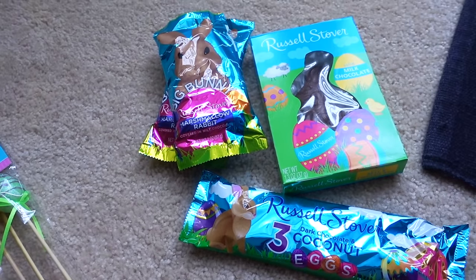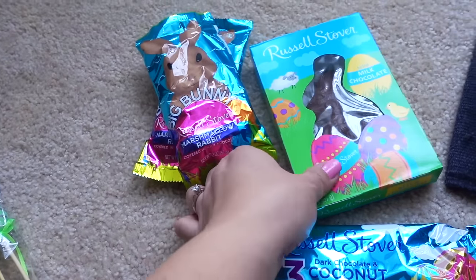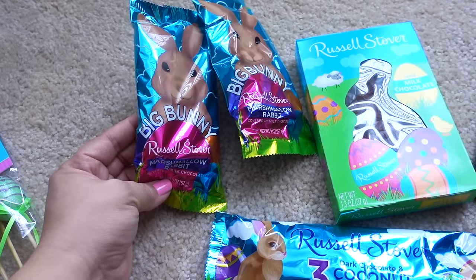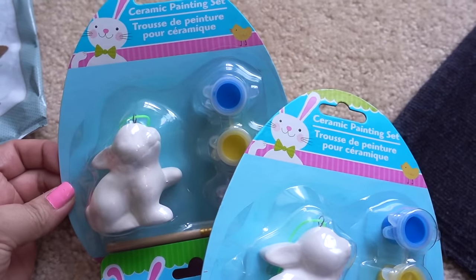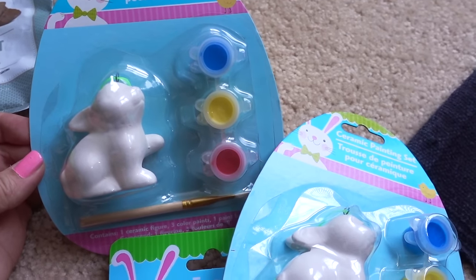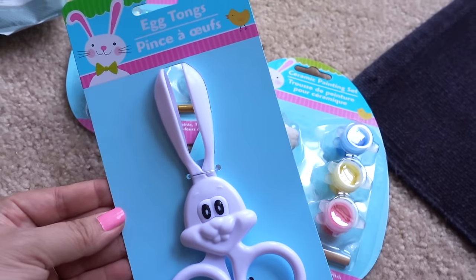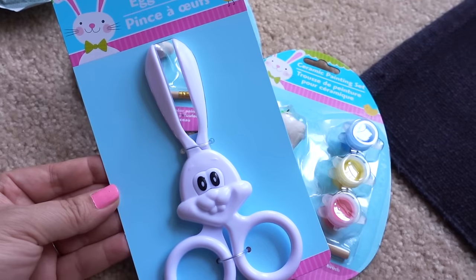For the Easter basket we only do a small one — this is a three-pack of the coconut eggs, a milk chocolate bunny, and two of the Russell Stover marshmallow big bunnies. I also picked up two of these ceramic painting sets, one for my nephew and one for my boo. I thought this would be a nice activity to go in their Easter baskets as part of a fine motor activity.